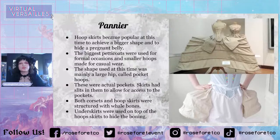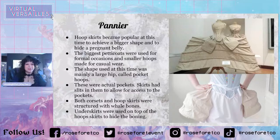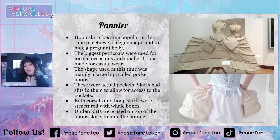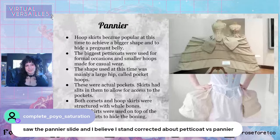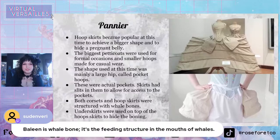When I was doing a lot of research for this, I kept coming across the word 'baleen' to kind of mean corsets — I think 'baleen' means corset or is interchangeable with the word 'boning.' So all of this would have been boned with whale bone. Underskirts were used on top of the hoop skirts to hide the boning — that's where we get our fluffy petticoats. Baleen is actually whale bone; it's the feeding structure of the whale.